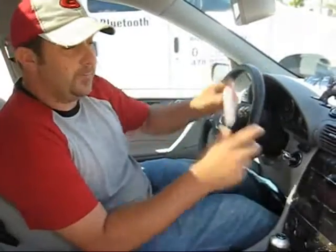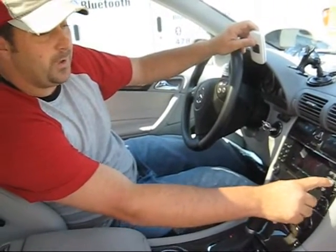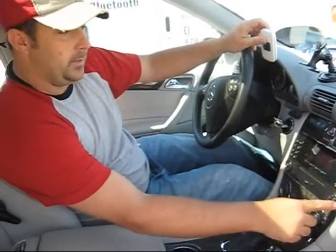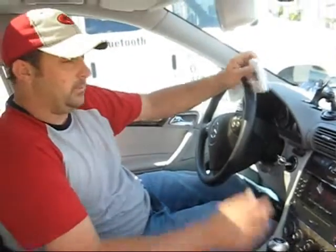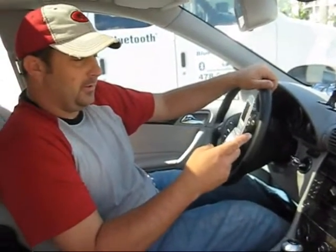I'm able to make a phone call using my phone or the keypad — 478-755-1300 — and send. I made it from the phone. I've got so many different options to make phone calls.